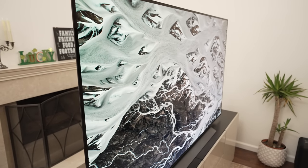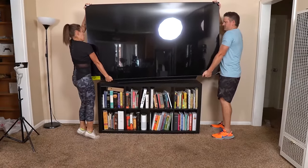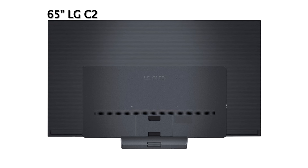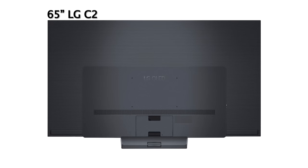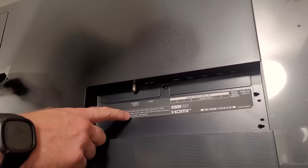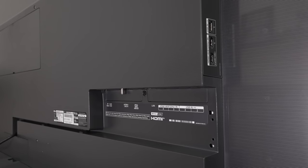The LG C2 is supposed to look new and updated, which is true in the smaller sizes, but this 83-inch looks nearly identical to the 83-inch C1 of last year. Maybe LG was happy with the structure and decided to stick with it. Unlike the smaller C2s, this 83-inch does not have the new swiveling stand or the matte-like finish on the back. It's also the exact same weight at around 91 pounds. The only external difference is that instead of all four HDMI 2.1 ports facing downward, the C2 has two facing the side and two down-facing.